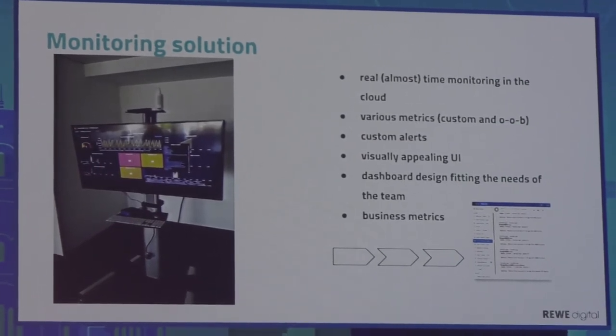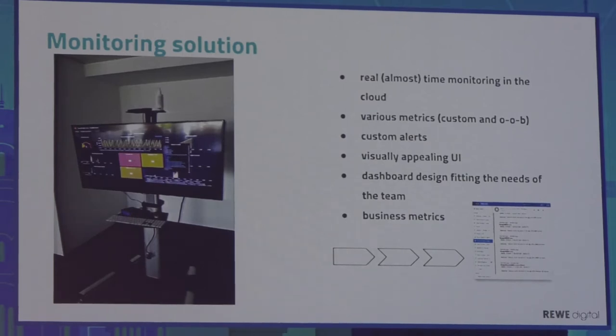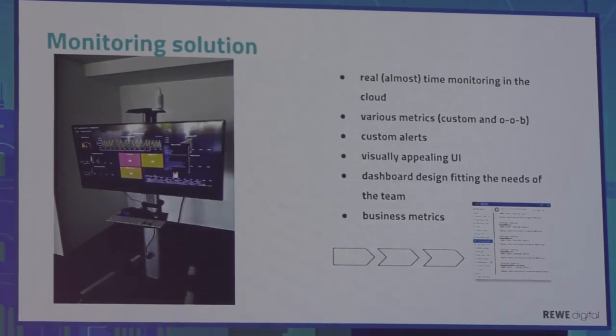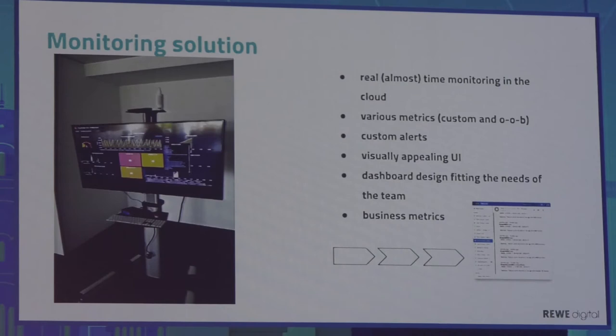We have here a TV set attached to a metal frame. The frame is on wheels, and the input source of data for this TV is a small Intel NUC computer. On this computer, a lightweight Linux version runs, and we have a browser and Wi-Fi access. In a few words, this is a huge browser on wheels that we move in our team rooms, and every team is equipped with something like that.